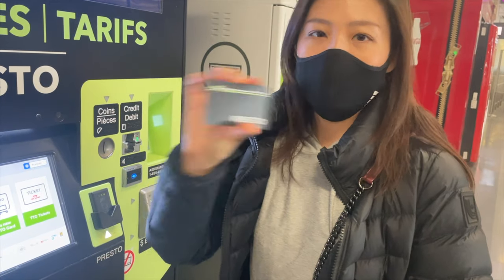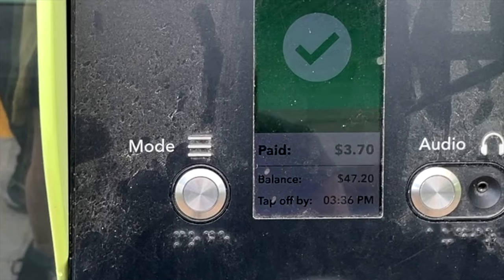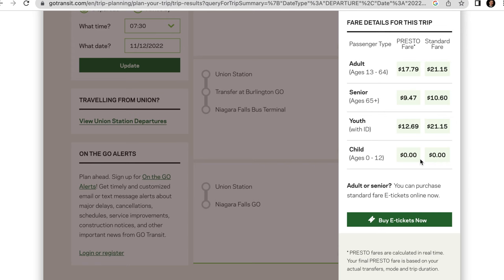If you're new to Canada and don't know what a Presto card is — it's simply a payment card you can use to pay for trips on the TTC and the Go Transit system. You can tap on to the GoTrain or GoBus to pay your fare. If you're unsure about how tapping on and off works, I have a video explaining that in detail. If you don't want to get a Presto card yet, you can get your ticket from one of the fare vending machines at the Go Train station, or buy an e-ticket online at gotransit.com.